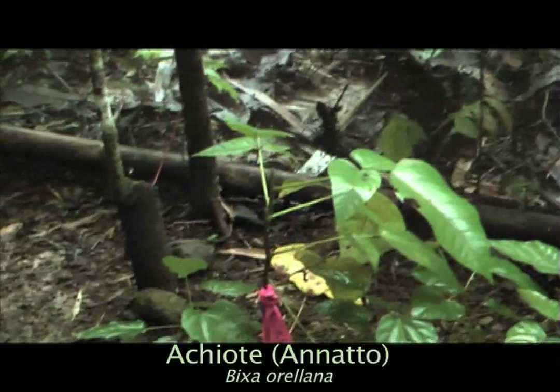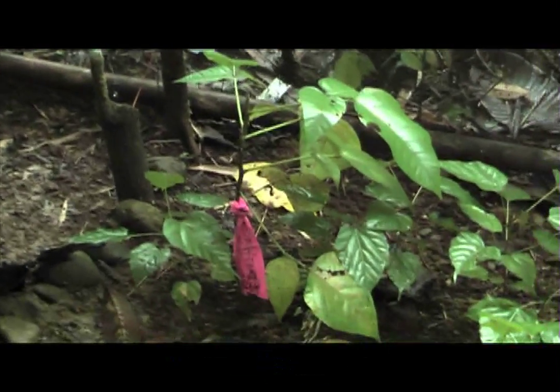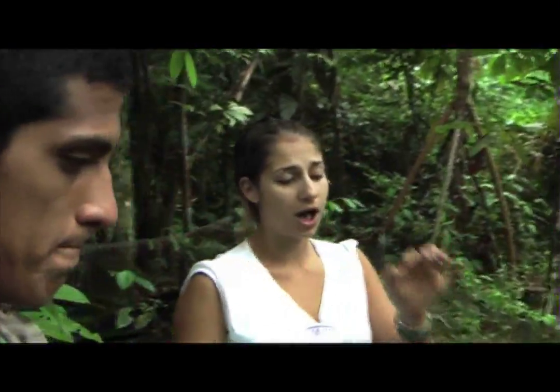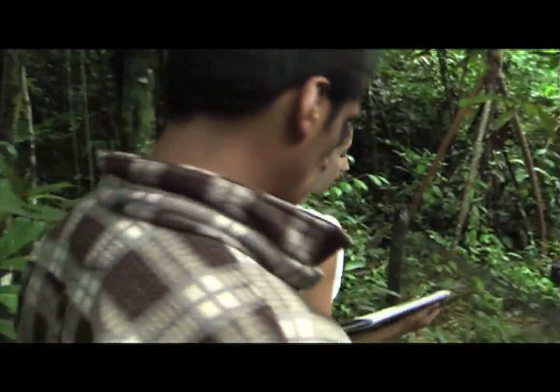It's a tree, so it grows five or six meters tall. It has very distinctive light purple flowers and a really distinctive achiote casing which is a magenta color with spikes on it. You break it open and that's where the colored seeds are.